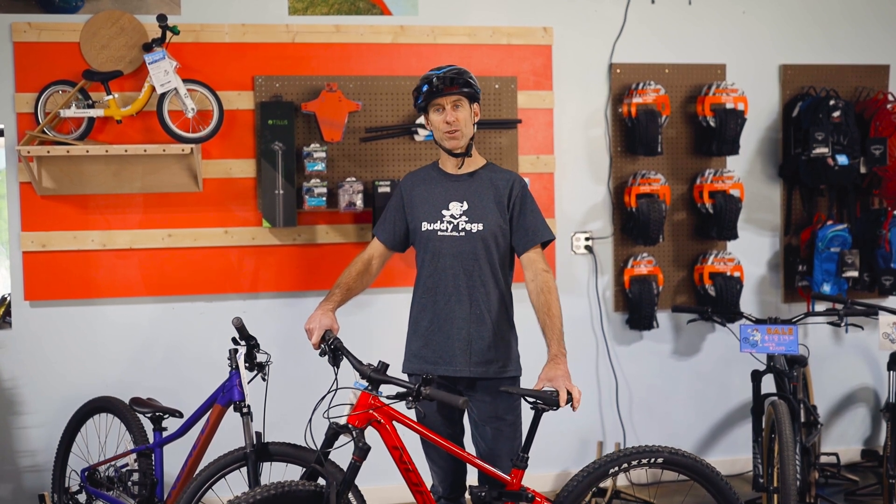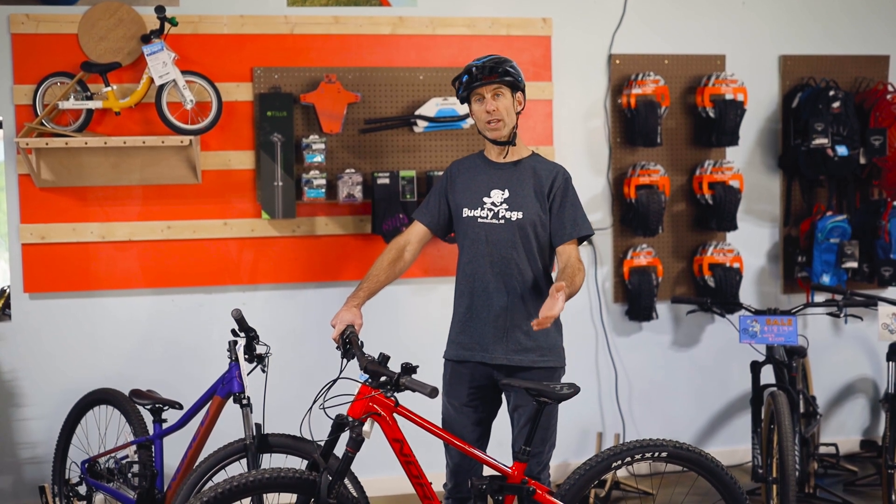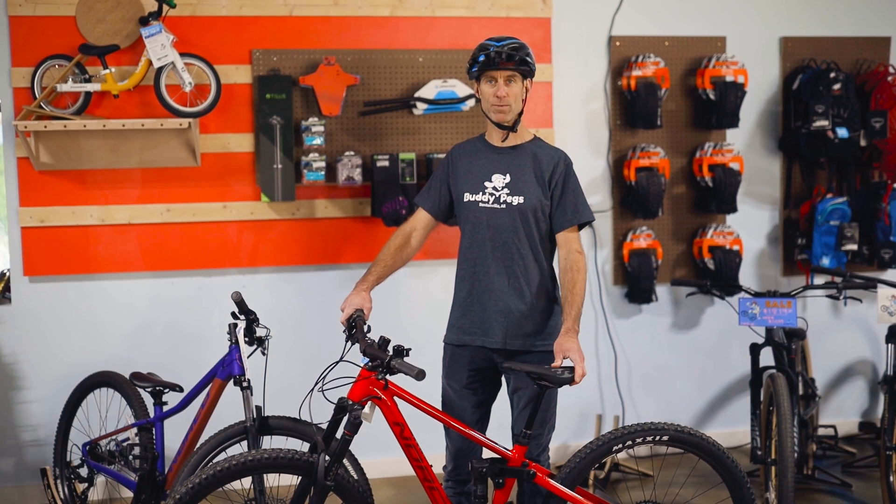Keep in mind that a full suspension bike maintains its value in the long run more than just a front suspension bike. So while you might spend a little bit more money on the front end, later on when you go to resell this bike you're going to get a lot more money back in that used market than if it's just a front suspension fork bike.